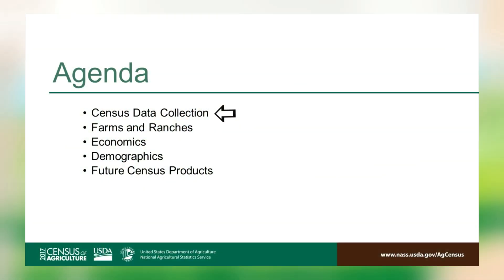Hi, I'm Ginger Harris, statistician and demographer for the National Agricultural Statistics Service. This is the third and final 2017 Census of Agriculture data highlight video. NASS's intention with this series is to offer a few remarks on census history and the data collection effort, then dive into the data with a tour through the count and distribution of farms and ranches, a look at economics, some insights into the demographics of those involved in farm decision-making, and conclude with information about additional data products now or soon to be available.